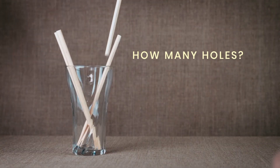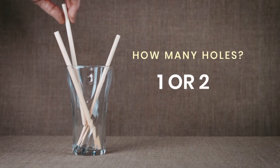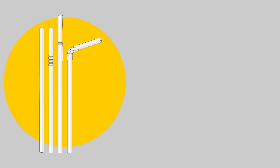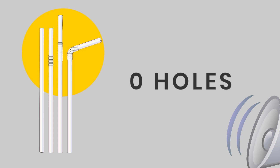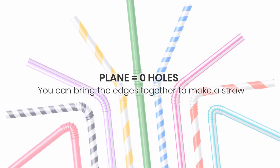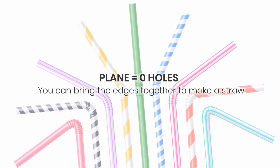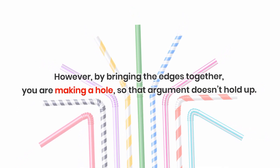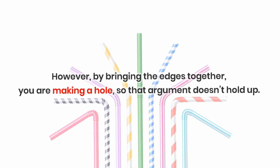So, how many holes are in a straw? Some say one or two, and others claim that a straw has an infinite number of holes. Some even say that a straw has zero holes. The zero hole group might argue that a straw is simply a bent plane. Since the plane doesn't have any holes, and you can bring the edges together to make a straw, the straw therefore has no holes. However, by bringing the edges together, you are making a hole, so that argument doesn't hold up.